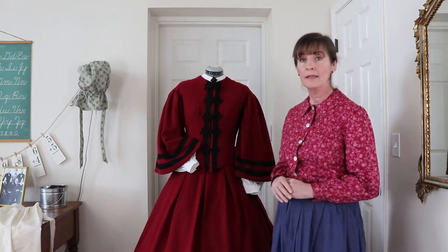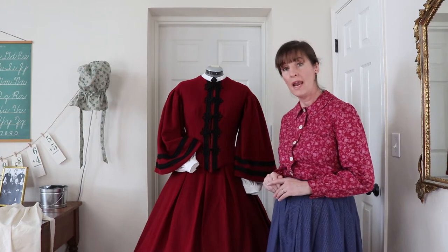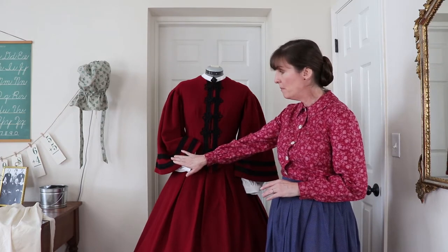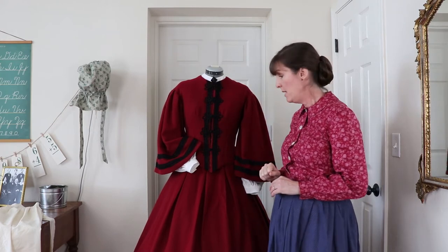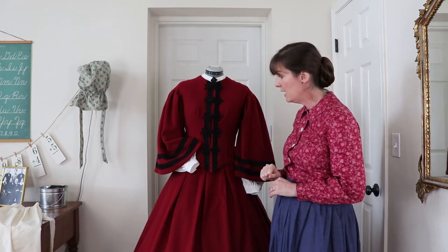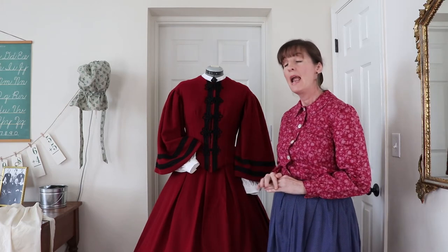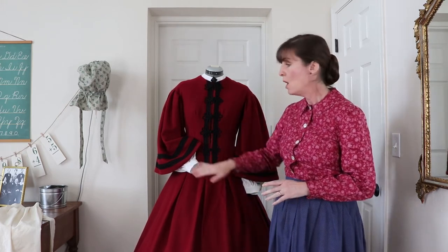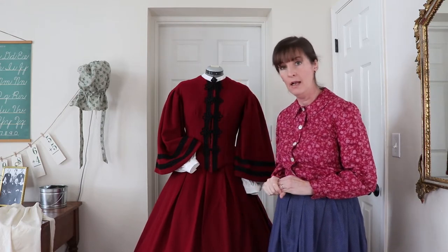This is a dress I had made a few years ago, and it is from that era. It features the bell sleeves, a white collar that was mentioned in the dining room story, as well as the white cuffs. And we had talked about last week why women would wear separate collars and cuffs.